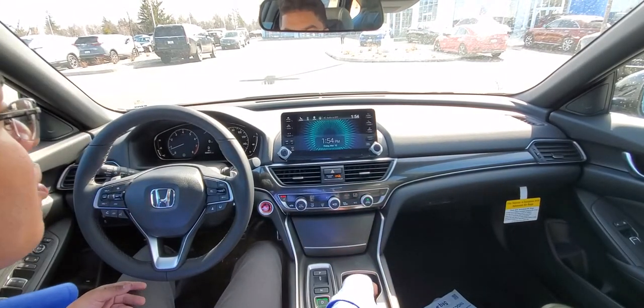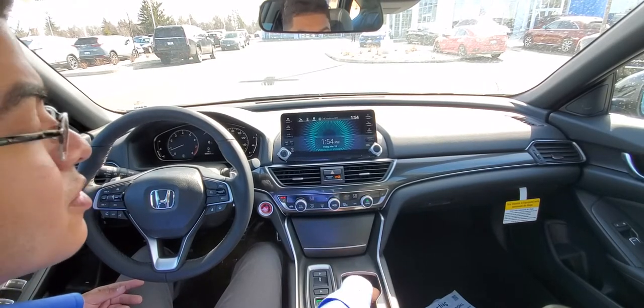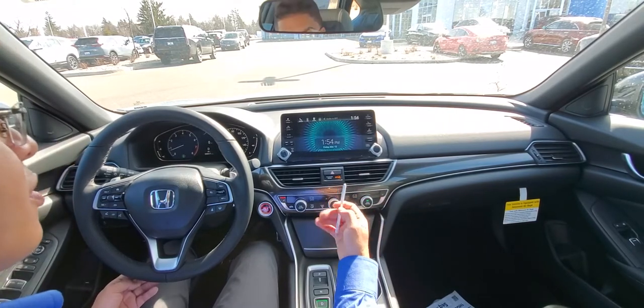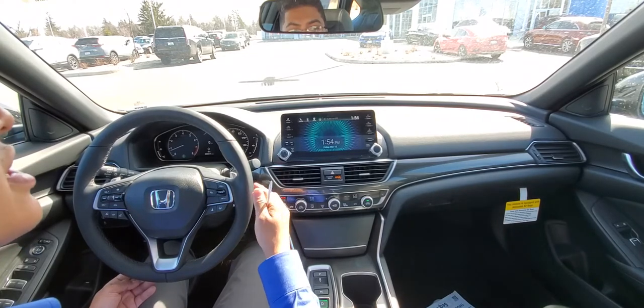If you guys have any questions, want to come take a look at the vehicle or anything else we have, come see us here at Rusty Air Honda, 108th and Auto Mall. Or give us a call at 414-586-5400. Again, 414-586-5400. Thank you.